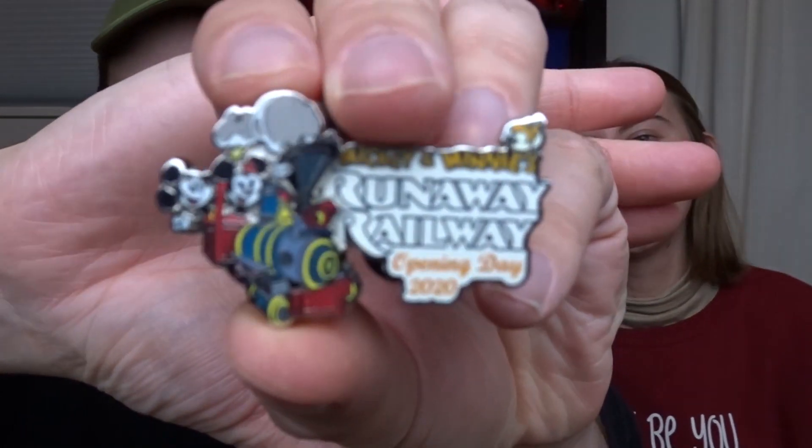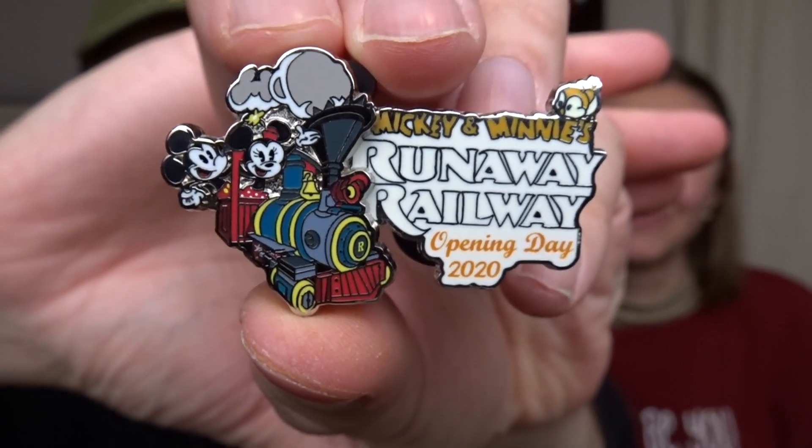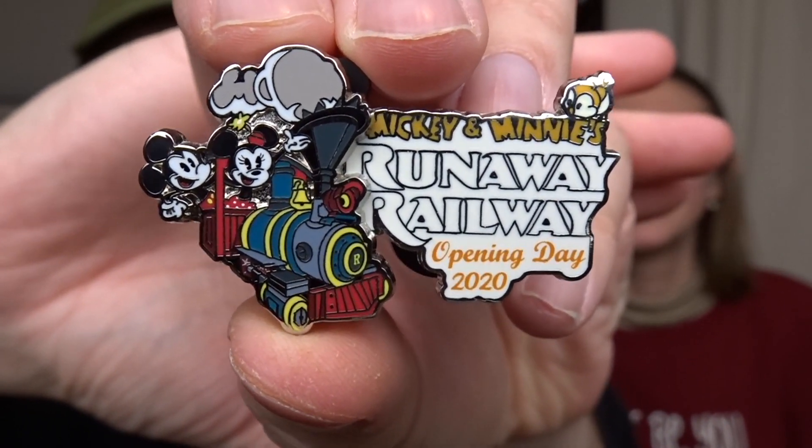The second pin is from Mickey and Minnie's Runaway Railway — my absolute favorite attraction. It is an LE pin of 3,000 for the opening day of the attraction. It's a pin-on-pin style and you can see Mickey and Minnie in the train, Chuby the bird up there, and it says 'Mickey and Minnie's Runaway Railway Opening Day 2020.' There aren't very many of these out there and I want to get them all.